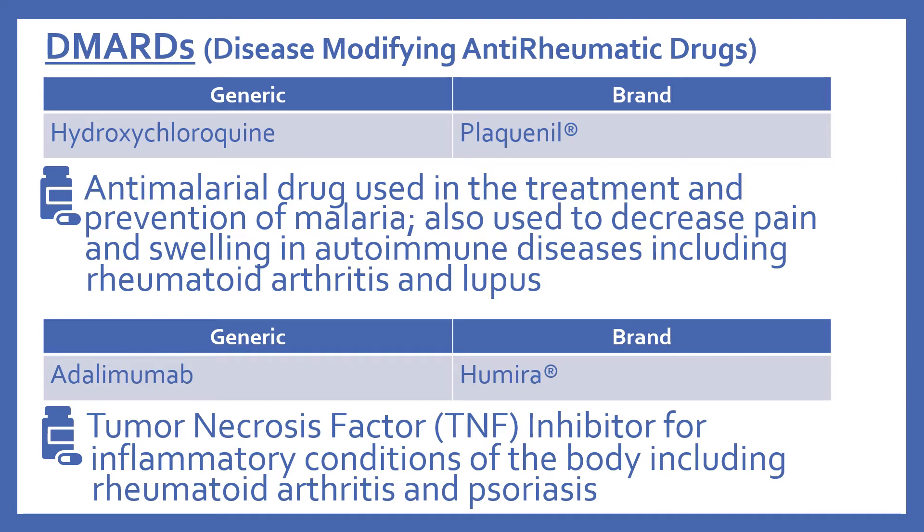Then there's adalimumab, brand name is Humira. This is a tumor necrosis factor or TNF inhibitor for inflammatory conditions of the body including rheumatoid arthritis and psoriasis.